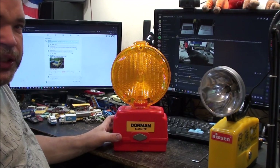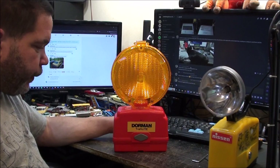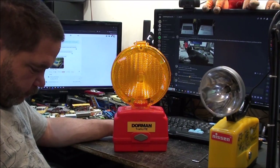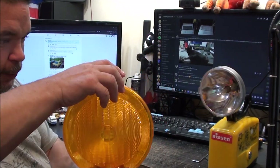I did try bidding on one of these on eBay a couple of months ago, but they go for silly money because they are just so hard to find in this country.